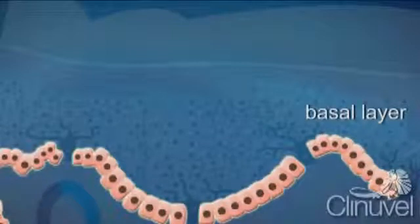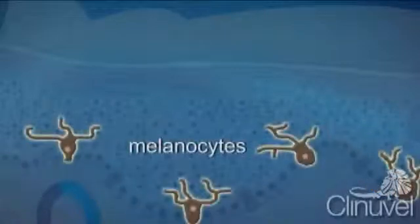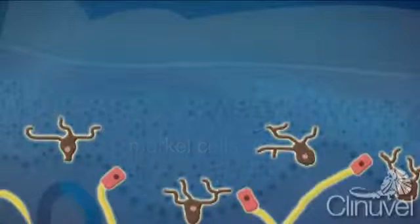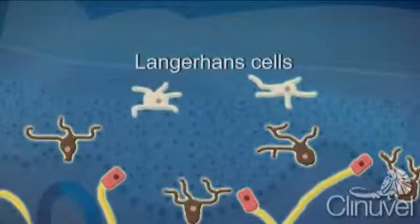The basal layer is a single cell layer and the deepest of the epidermis, which sits just on top of the dermis. Within the basal layer are melanocytes, cells responsible for producing melanin — the pigment that gives skin its tone and photoprotection — and Merkel cells, most commonly associated with nerve endings. Langerhans cells, which play a role in the immune system, are also found in the epidermis.